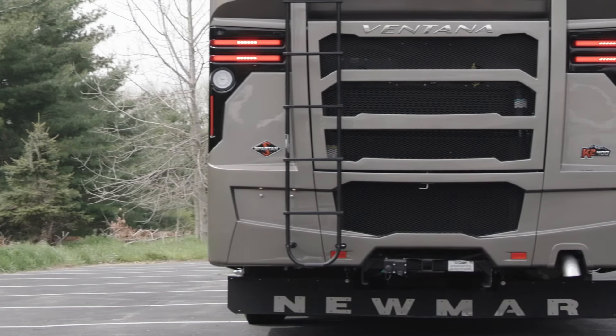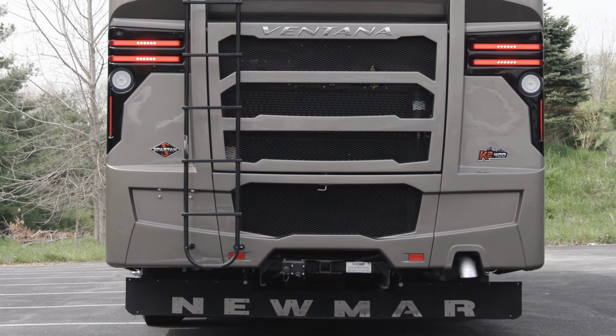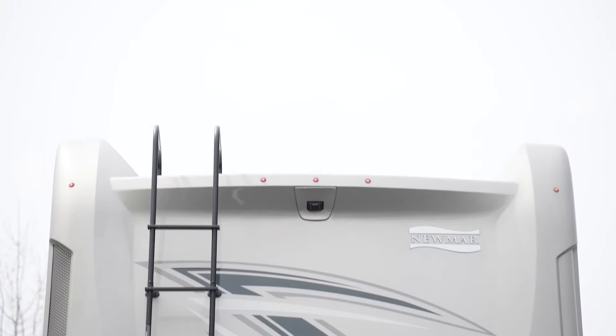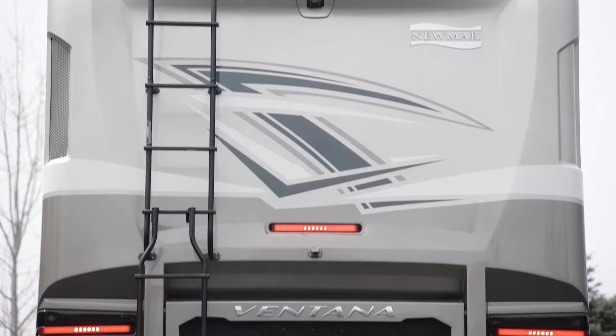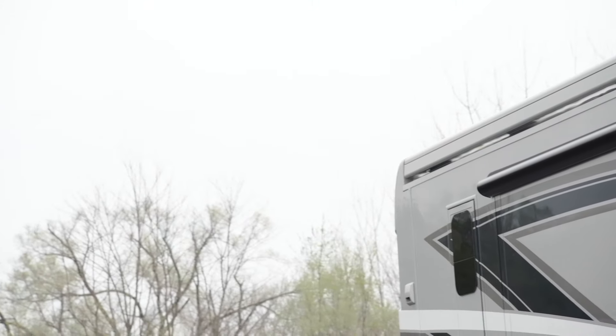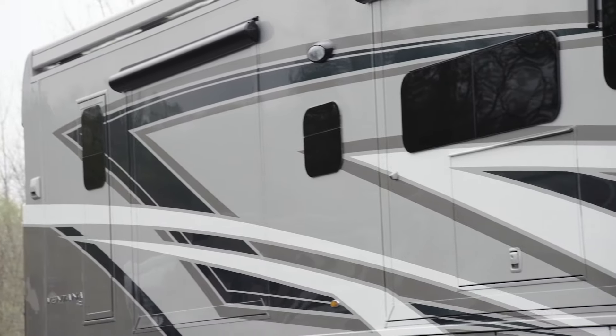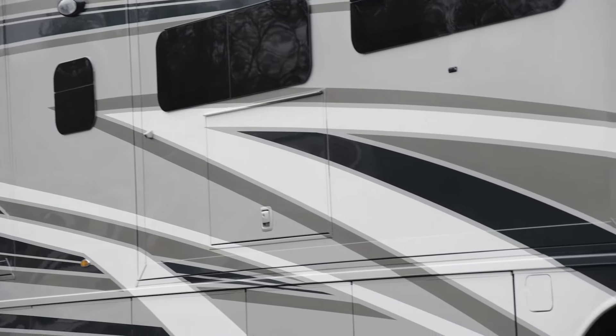34 and 37 foot models on the Spartan or Freightliner chassis come equipped with a Cummins B diesel engine offering 360 horsepower and 800 pound-feet of torque. 40 and 43 foot models on the Freightliner or Spartan chassis offer a Cummins L engine with 400 horsepower and 1,250 pound-feet of torque. Welded to all chassis is our Star Foundation, a steel superstructure that adds support and assures a quiet ride. Our exclusive full paint Masterpiece finish, seen here in the new Gotham, adorns the outside of each Ventana and is made possible by BASF and industrial finishes.